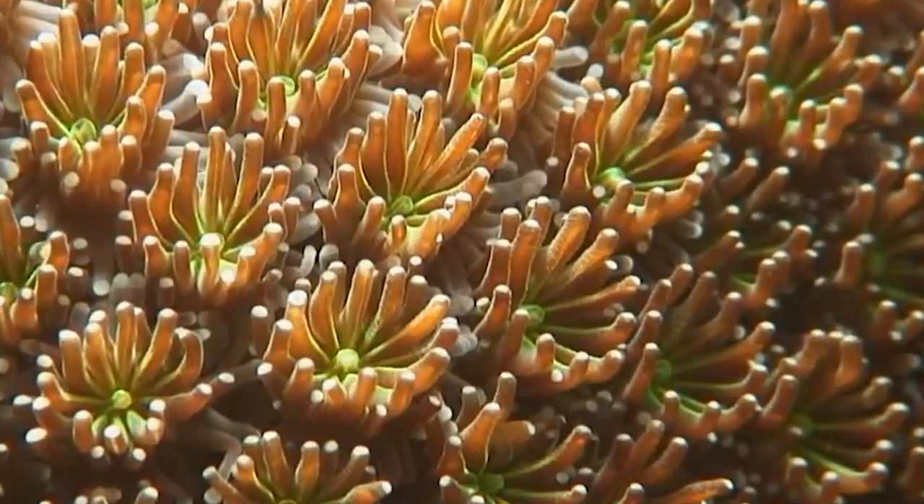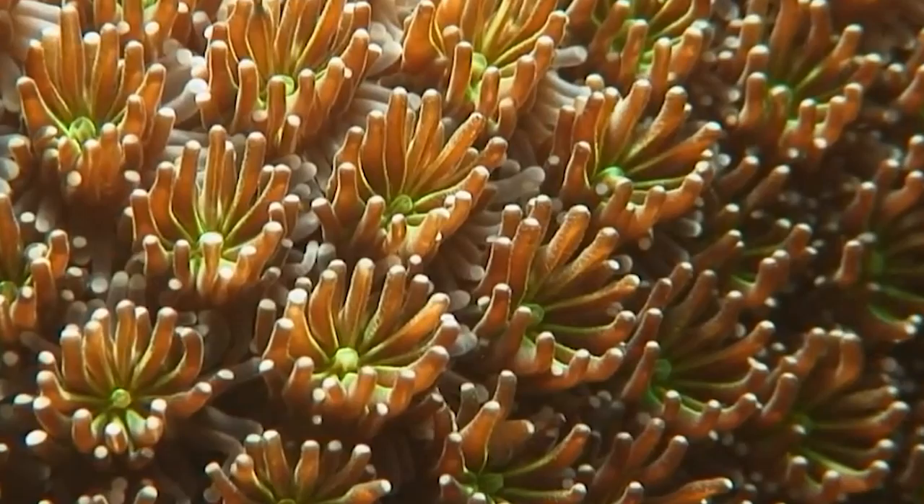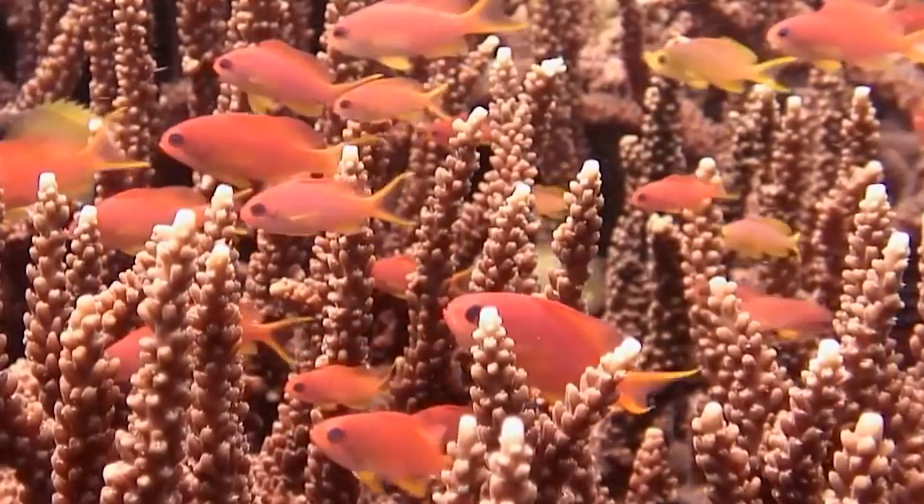Deep sea fishing is another threat to deep sea corals. Fishing nets can scrape and destroy coral reefs, and many species of fish that live on and around the corals are also caught as bycatch.